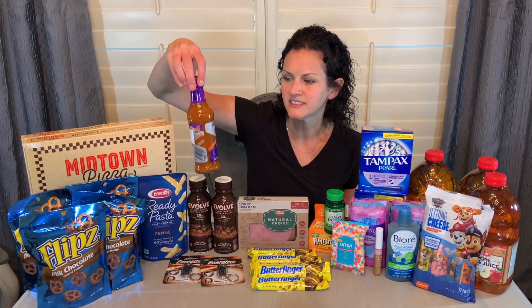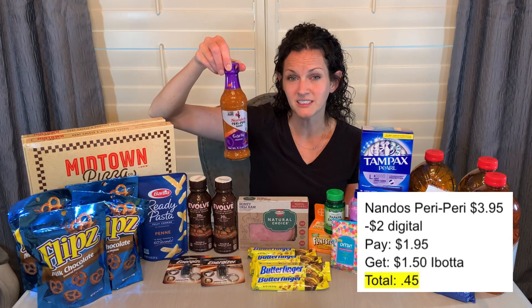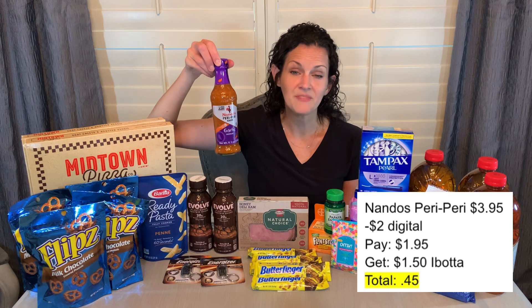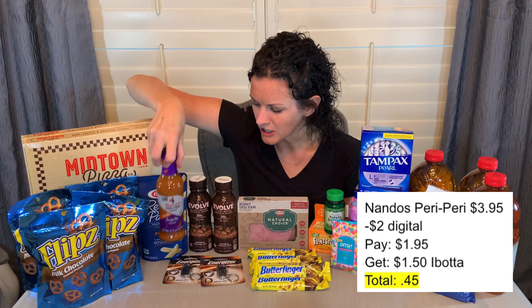Another one is on Nando's Peri Peri — I'm not sure how you pronounce it — priced at $3.95. There's a $2 H-E-B digital coupon making it $1.95, and a $1.50 Ibotta offer making this sauce just 45 cents. I often do inexpensive Ibotta deals because Ibotta has bonuses. Right now my Weekend Warrior bonus is: redeem 15 offers and get an additional $5 back. This haul got me super close to that — I think I just have a couple left to finish out that bonus for the weekend.